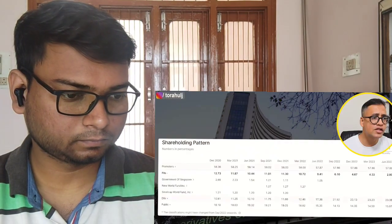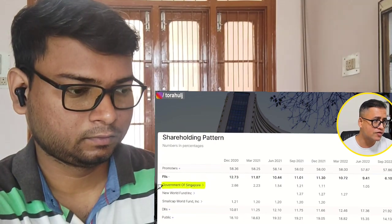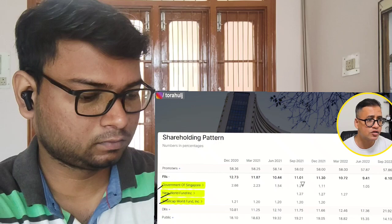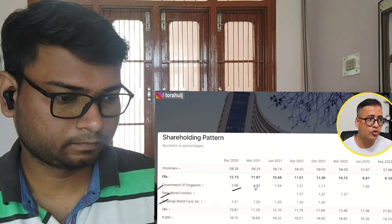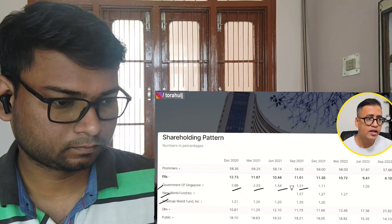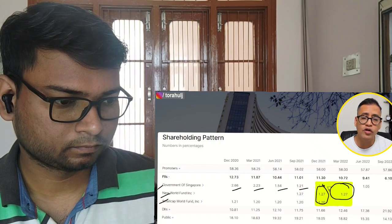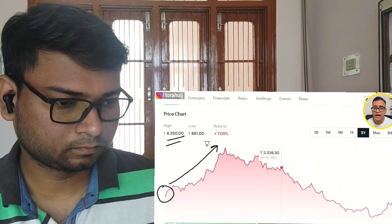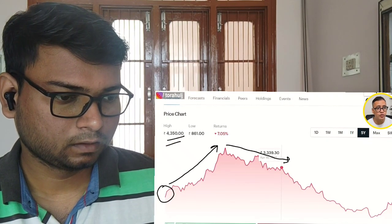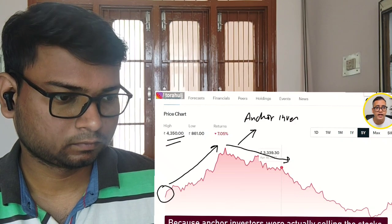If you see my screen, you will see the shareholding pattern. The anchor investors — Government of Singapore, Small Cap World, New World Fund — started to sell the stock. From December 2020 to March 2021, June 2021, and September 2021, they were selling, and by end of March 2022, majority of stakes were sold out. So from the peak to March/April 2022, this drop was mainly because anchor investors were selling the stock.